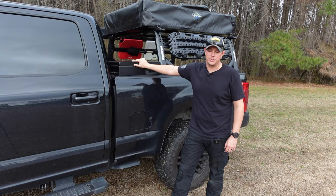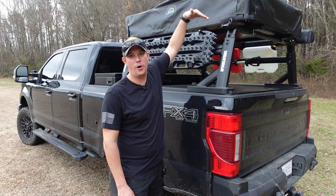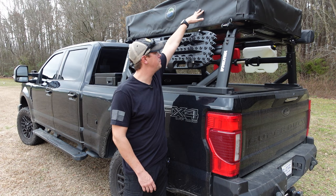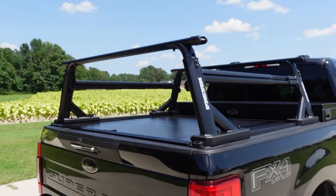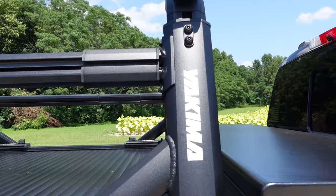Moving to the back of the truck, I have the Yakima Overhaul HD Bed Rack. This is a super heavy-duty, adjustable bed rack — from 19 inches all the way up to 30 inches — so you can dial in the height for whatever you need. There are tons of accessories available. I have the HD crossbars supporting my rooftop tent, and sidebars that give me capability for mounting traction boards, tools, fuel cans, and more. I've done a full review on my other YouTube channel and will link it below.